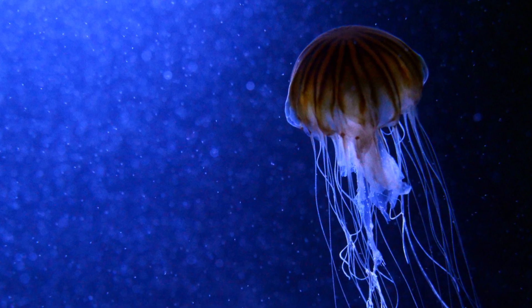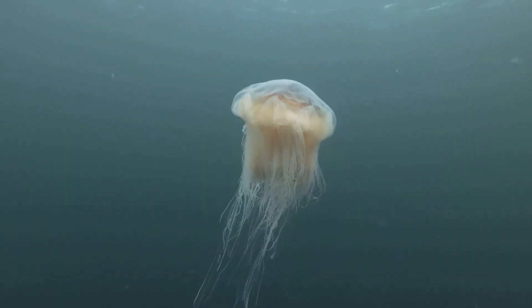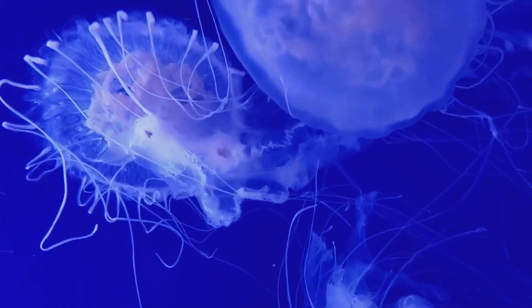let's talk about where jellyfish live. Jellyfish can be found in oceans all around the world. From the warm tropical waters to the chilly Arctic seas, jellyfish are everywhere. They just float around, drifting with the currents.